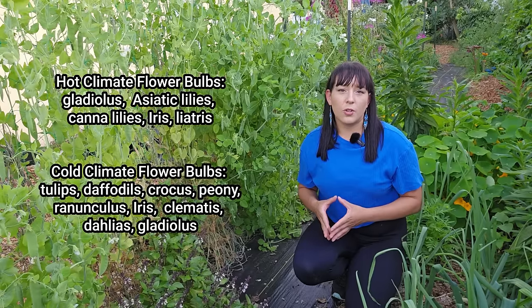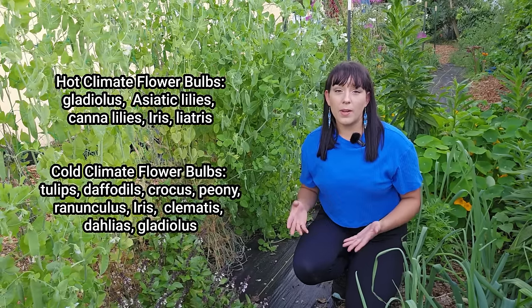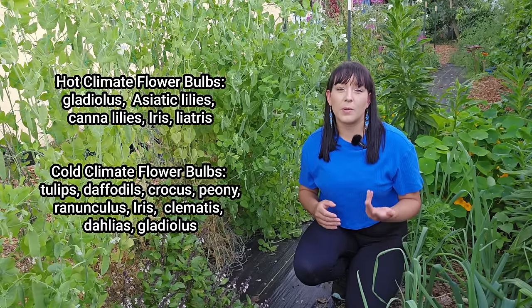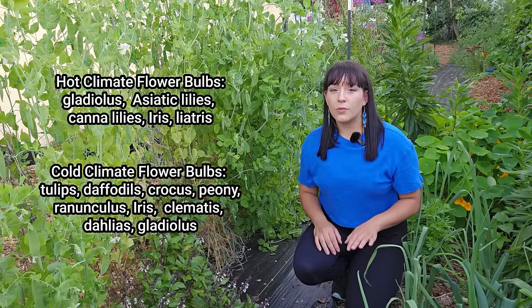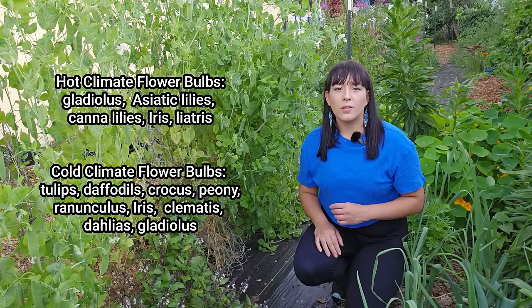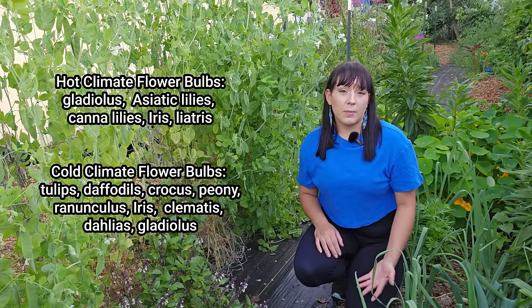These flower bulb recommendations are general guidelines with some exceptions. For example, dahlias don't like extreme heat, but if I plant them in February, they grow and bloom for me but die off once the extreme Florida summer arrives. They are not perennials for me but bloom during summer and are perennial in colder climates. Some cultivars are more heat tolerant than others, so experiment — you might be pleasantly surprised by what will grow in your garden.